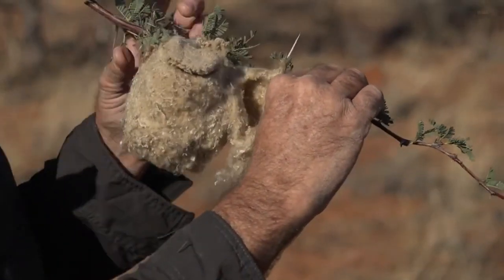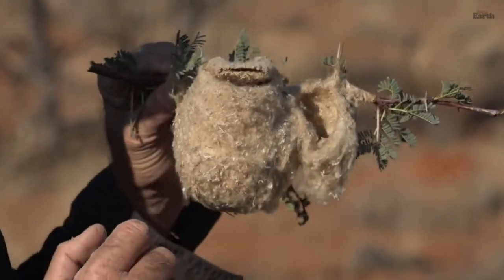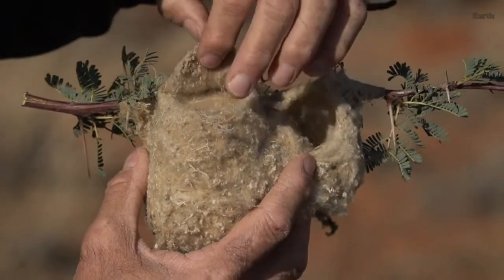This nest feels exactly like fleece — the best quality fleece. It is incredibly warm. And what I love about this, ignoring the hole that was on top, that's not part of the normal design.